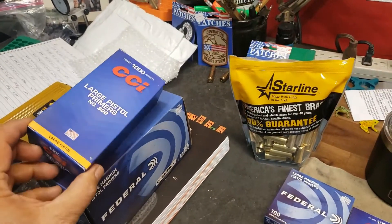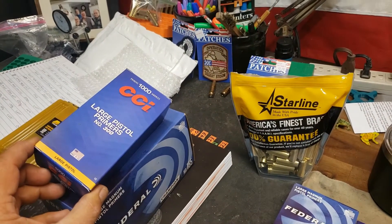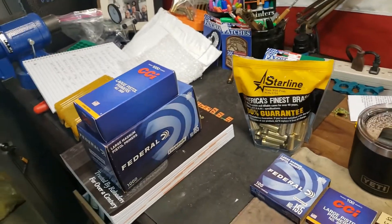I got in my large pistol primers, my 300s. Those came in yesterday.